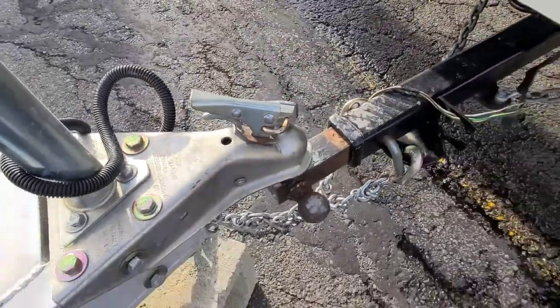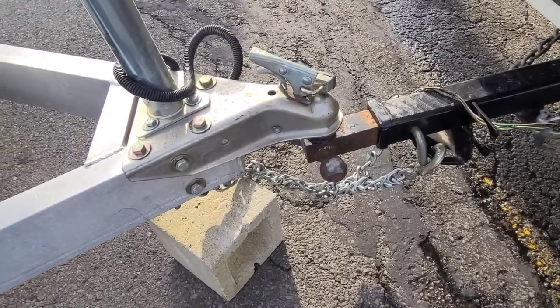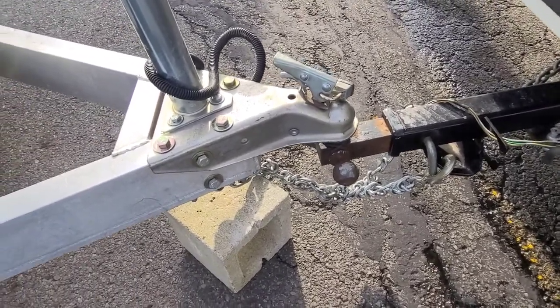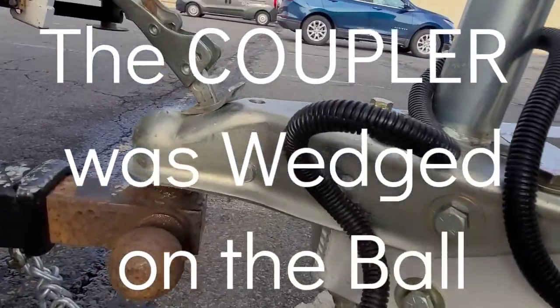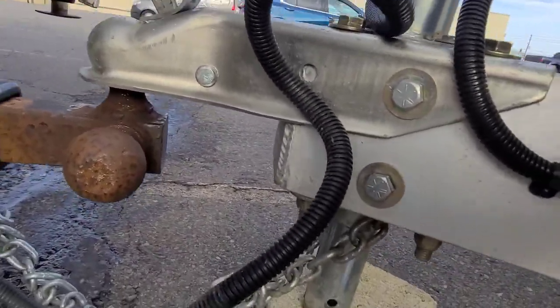I'm going to have to find someone to help me fix this. I do have tools, thank god. Cape Cod Truck, you suck. Holy shit, wow.